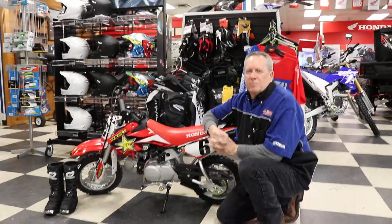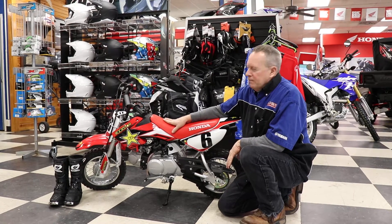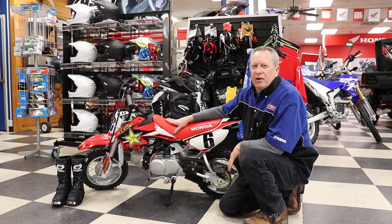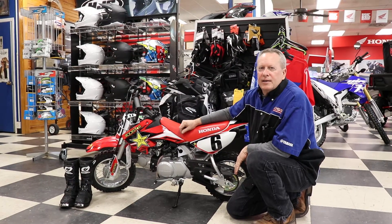Hey guys, Danny at Ross Motorsports, Lufkin, Texas. We have the little CRF50 here by Honda. It's three-speed automatic. You can control the throttle for the little kids that are just learning.